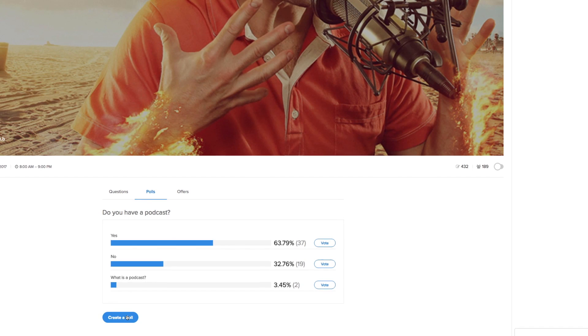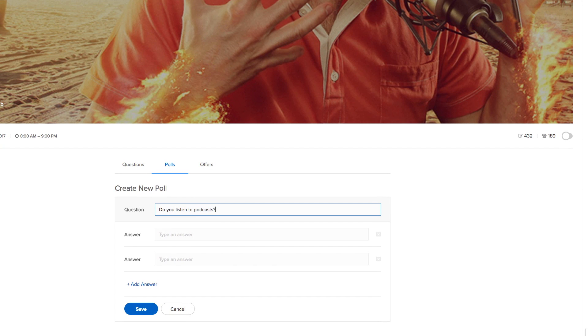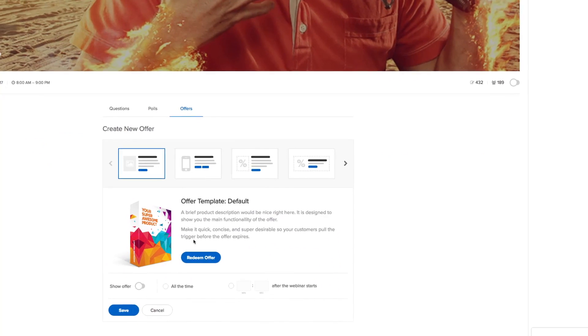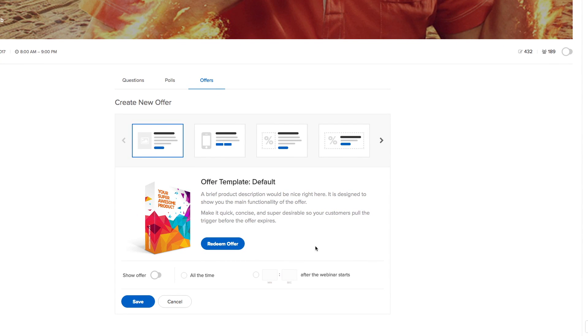You can also create and run live interactive polls at any time. Want to share an offer with your audience? Our offers area makes it easy for you to display gorgeous-looking offers at any time. You can even set up your offer to display at a specific time so you never forget. This feature is also great for automated webinars.